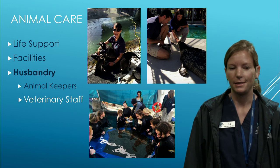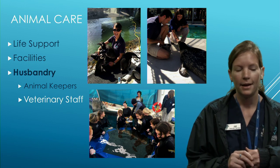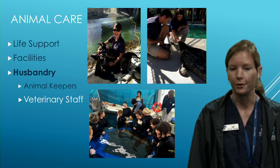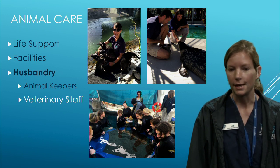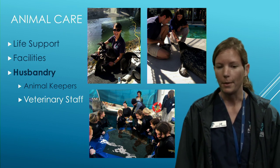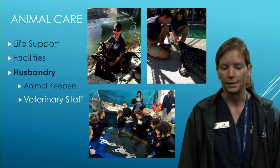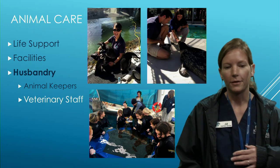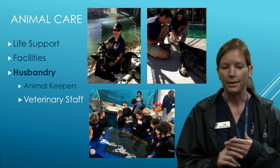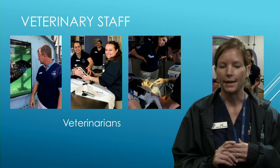To care for all these animals it takes a whole team. We have our life support group for plumbing and maintenance, a water quality team working with chemistry to keep exhibits clean, and the husbandry department — including mammologists, aviculturists, and aquarists — who are like the owners of the animals. They know each animal's diet, appetite, and normal behaviors, making them our eyes and ears for the veterinary staff.